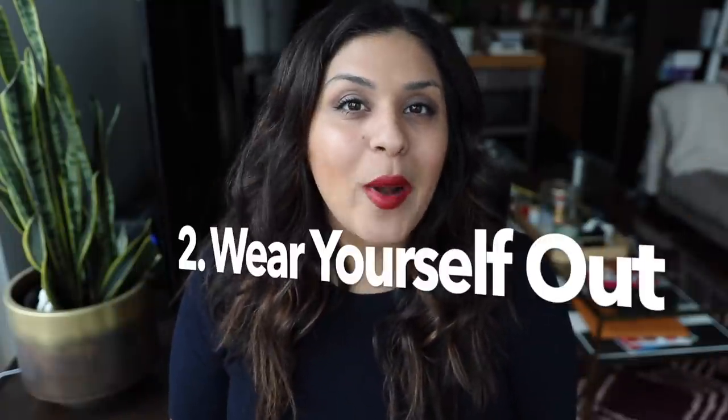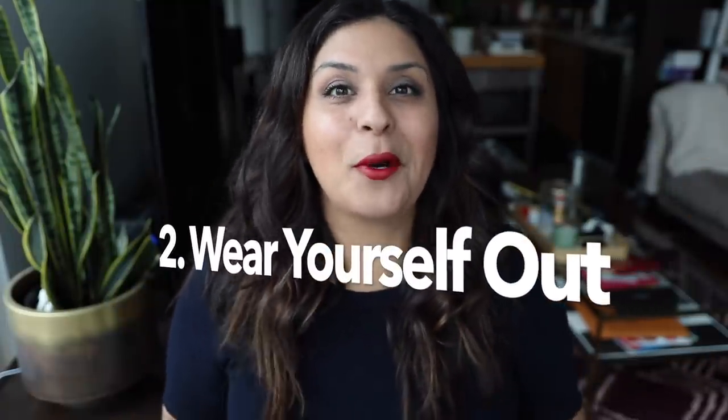Number two: wear yourself out before your flight. Clean your apartment, go for a run, go for a hike, do an exercise class — because you're going to be sitting for a really long time, so it's best if you are worn out and ready to relax. What I do before a long flight is clean my entire apartment — I'm Swiffering, vacuuming, Windexing every window. My apartment never looks cleaner than right before a trip.